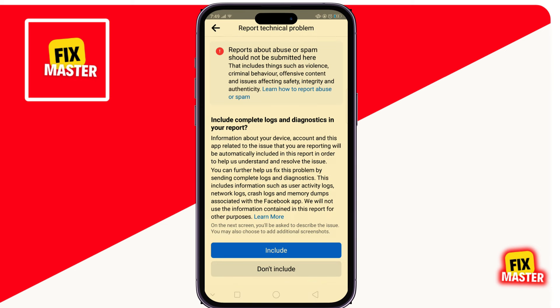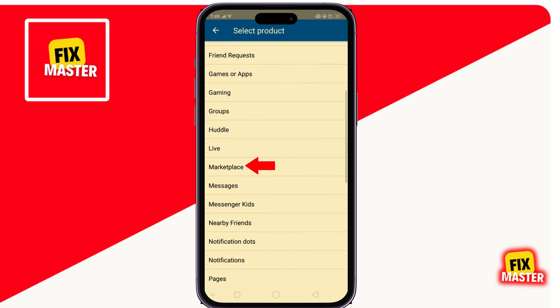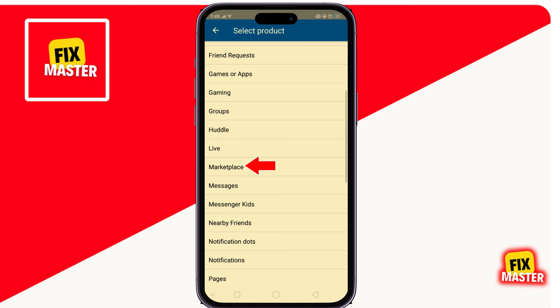Click on Include, then scroll down and click on Marketplace. Attach the screenshot of the navigation bar, then type your problem and click Send — the problem will be sent to Facebook.